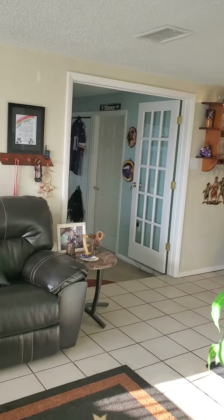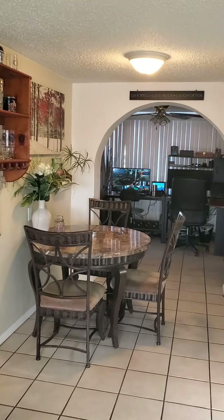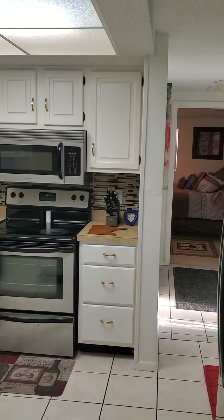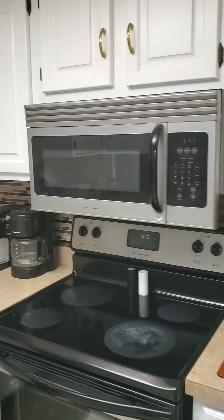Come this way — I'll show you a little dine-in kitchen. Decent little kitchen here, lots of cabinet space. I like the backsplash — nice little accent.